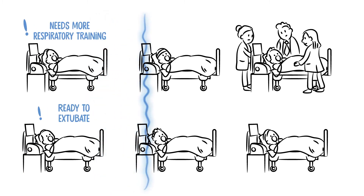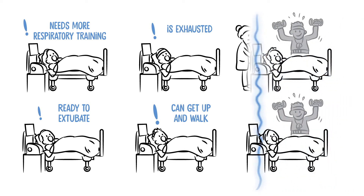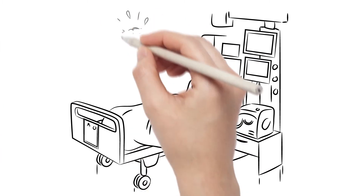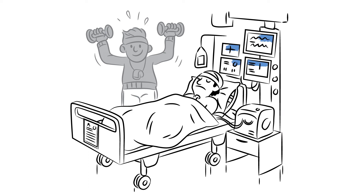There are so many missed opportunities due to staff shortages. In an ideal world, a kind of personal trainer would work on each patient's breathing muscles. The personal trainer would be tough, yet sensitive, and would tell us when the patient is ready to be extubated.